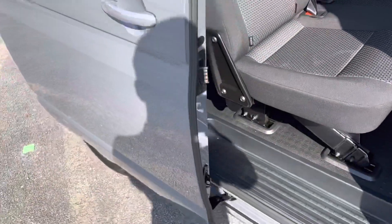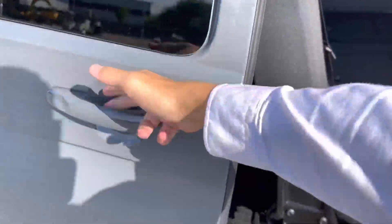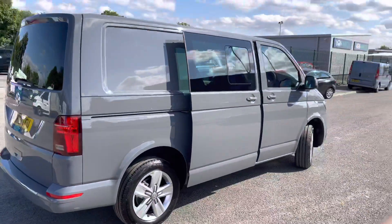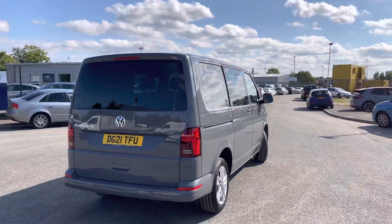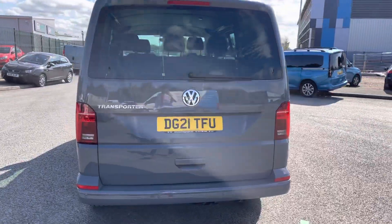You have the electric side doors giving access to your three-seat bench, which are very easy to close — just give it a pull and it will close over very easily. At the rear, the tailgate features a glazed window with wash-wipe, and you also have the rear camera and rear parking sensors on this vehicle.